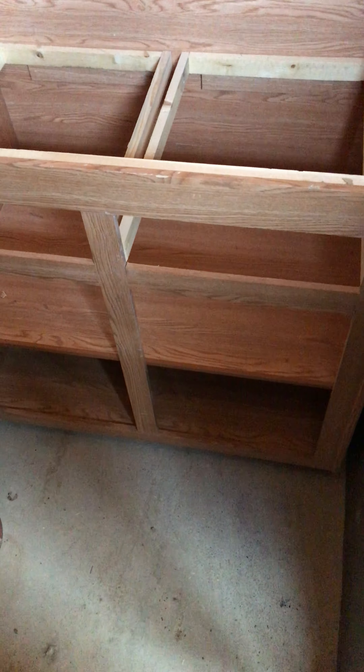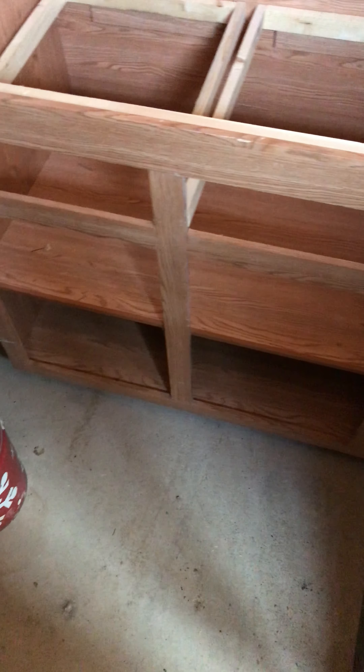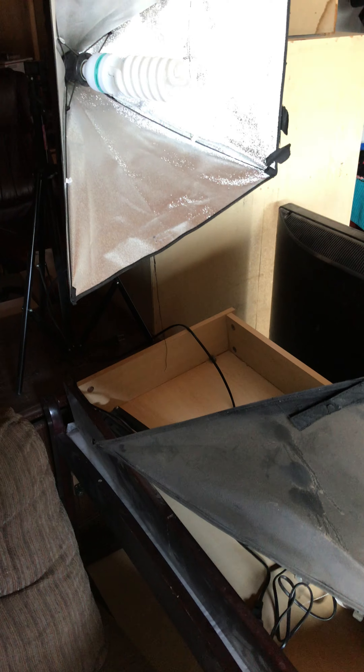It actually looks halfway decent. I'm gonna be using this to store inventory, and same with this old entertainment center — both of those were free. I have my eBay lighting kit set up there, which I don't think I've ever shown before.